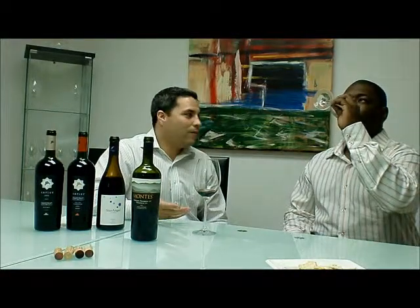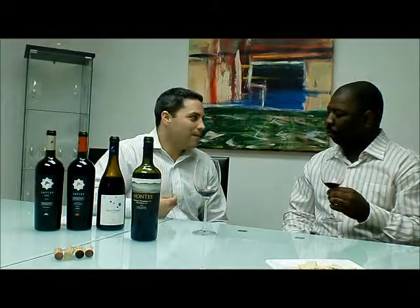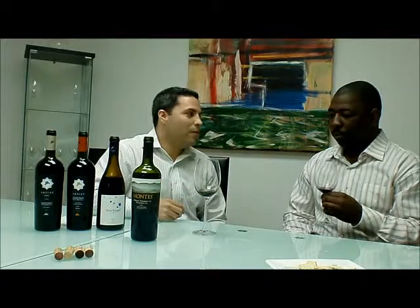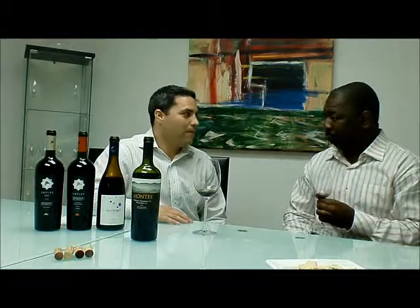I think the Carmenère, even though it's only 30%, gives a lot of character to the wine. It gives the spiciness on the finish, and a little bit of earthiness to it. But overall, I think it's a fruity wine — it's easy to drink. It's enjoyable by itself or you can go with some food. It's a very good wine. Thank you.